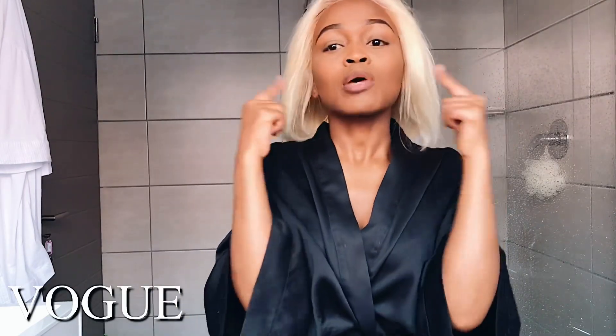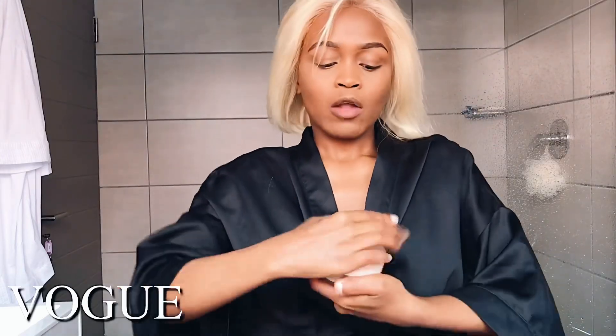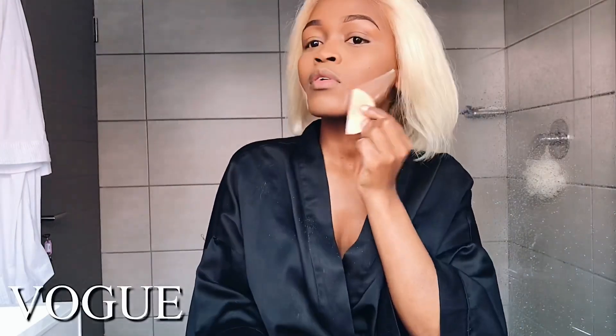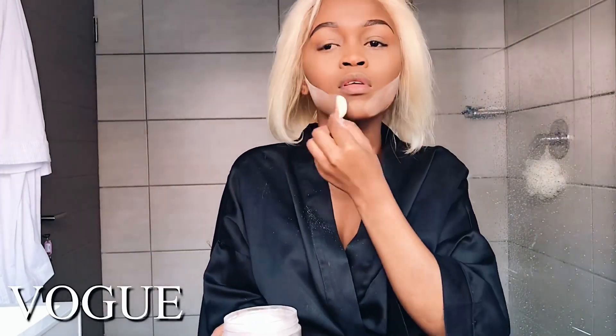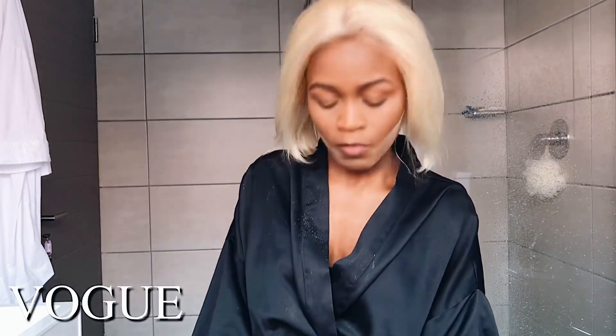I'm done with the bronzer, but this is the one part I do like to bake — just to make my cheekbones visible, because I know you guys can't see my cheekbones otherwise. So I'm going to bake that part of my face. I also love to just do a little something on my nose.